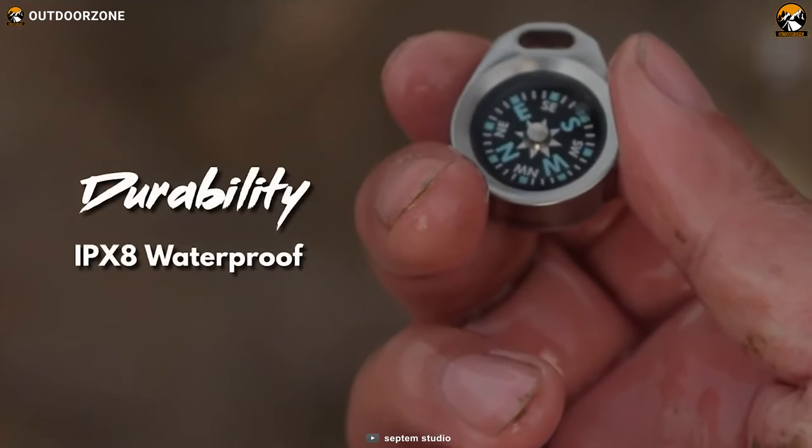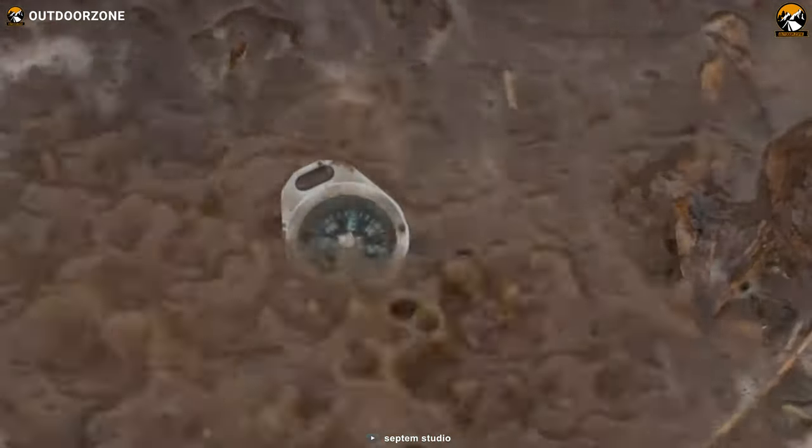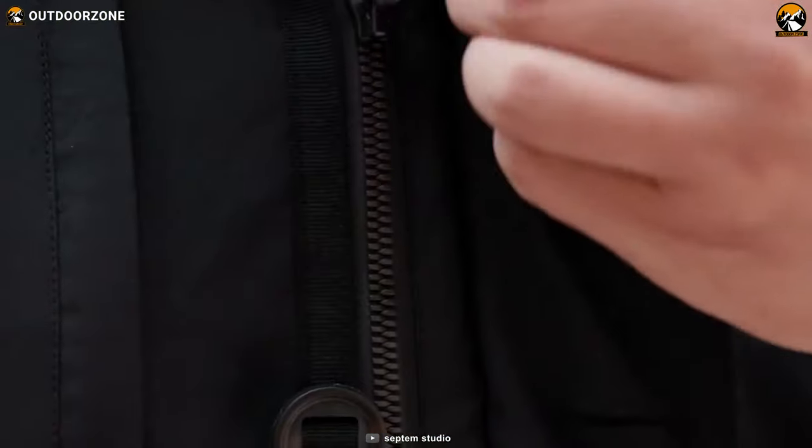Furthermore, the compass boasts an impressive IPX8 waterproof rating. This means that it can withstand immersions in water up to a certain depth, safeguarding it against unexpected rain showers or accidental drops in rivers or streams.